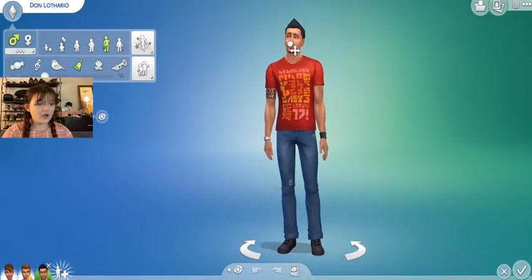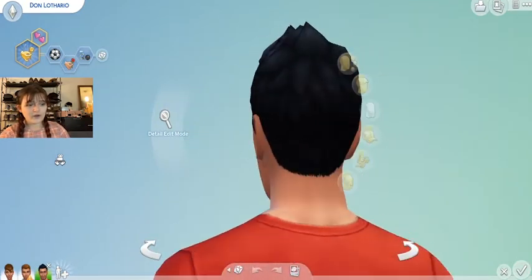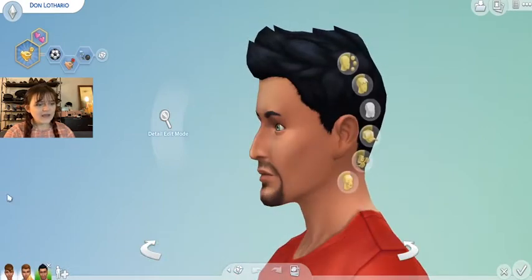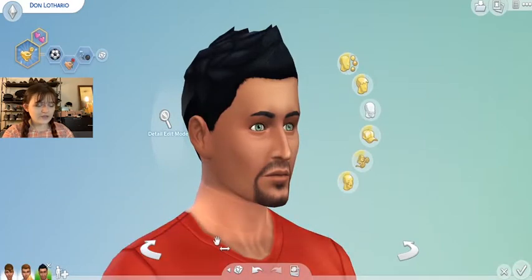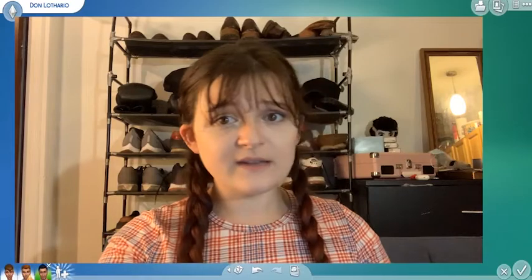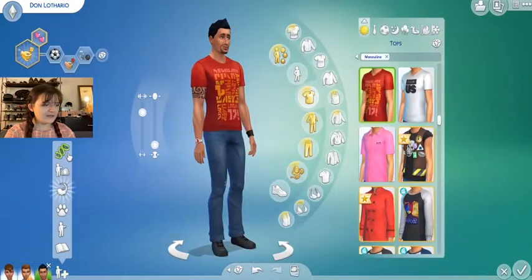The next sim I thought would have pretty cute babies is Don Lothario. Don Lothario is an asshole, but we can't deny that he has a nice face. So today Don will be breeding with our generic woman sim, and we'll see his daughter to find out if she is more beautiful than Dana Pancakes. I don't know if we can beat Dana — she was a really good contender right out of the gate.